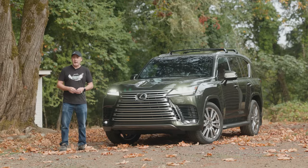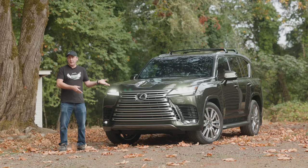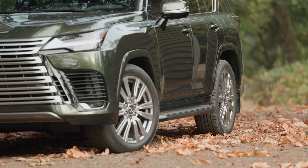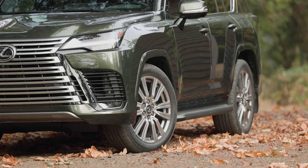The 2022 Lexus LX600 is the closest thing we can buy to a Toyota Land Cruiser here in North America. The good news is that because this is based on the same global platform as the Land Cruiser, it gets many of the same features. Under this skin is an advanced four-wheel drive system.